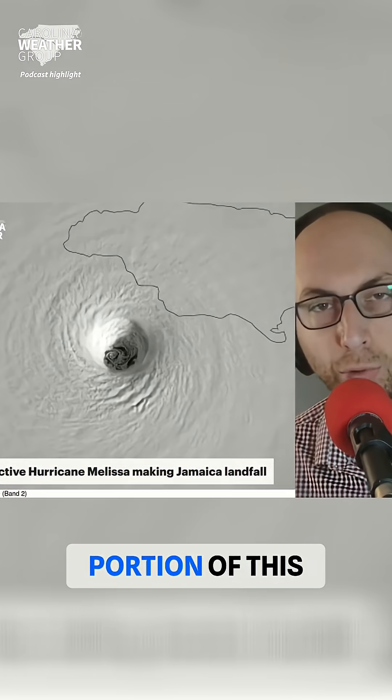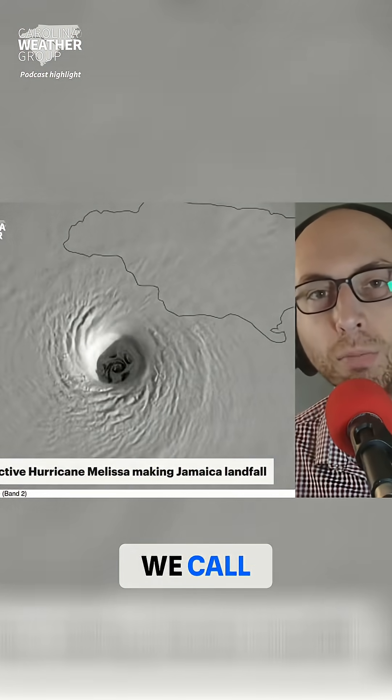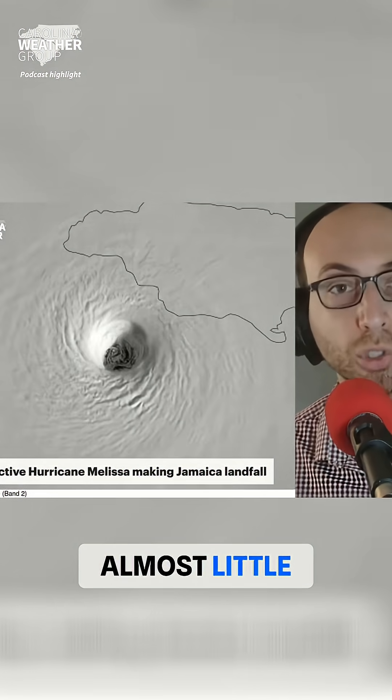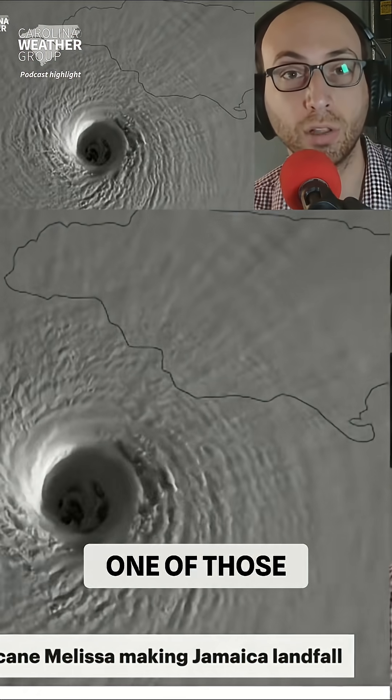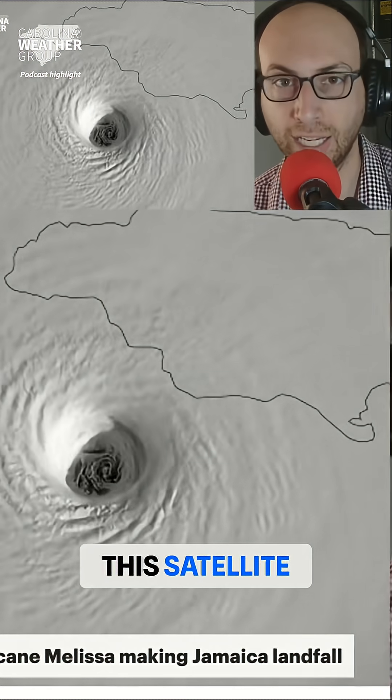You'll also notice in the top right portion of this satellite image, the storm is so powerful it is creating what we call multi-vortices — almost little storms inside the big storm. You can see one of those ballooning up in the top right portion of this satellite image.